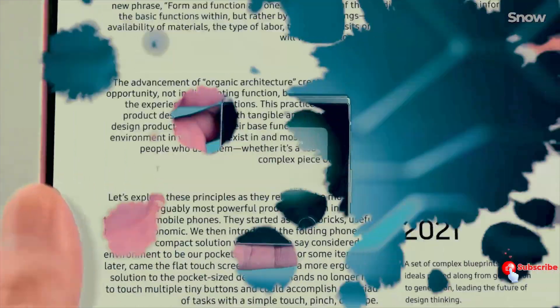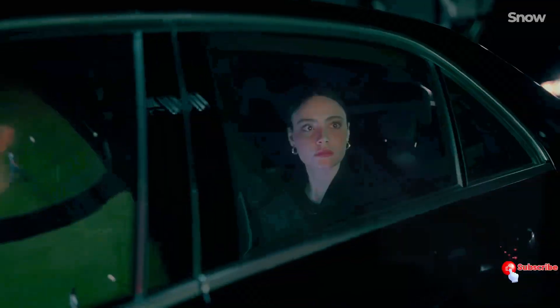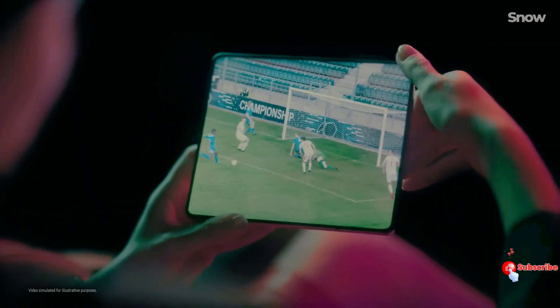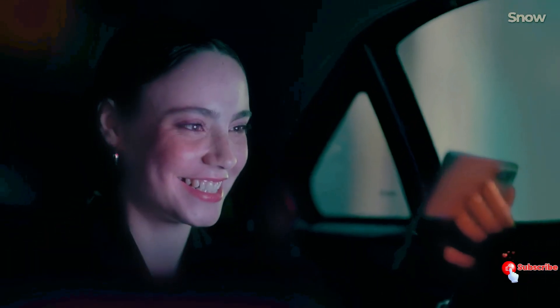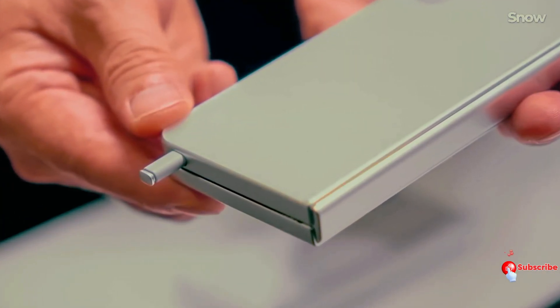But here's the real showstopper: these devices are coming in a dazzling array of color options. Thanks to the legendary leakster Evan Blass (EvLeaks) on X, we've got an exclusive sneak peek into the color variants.